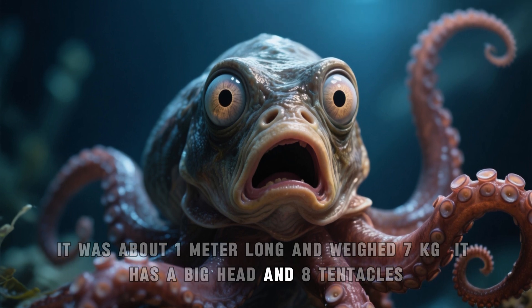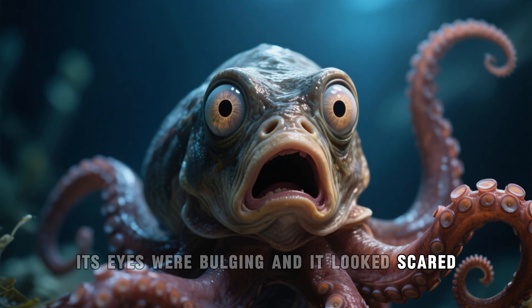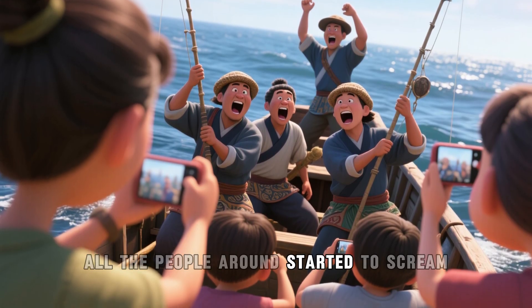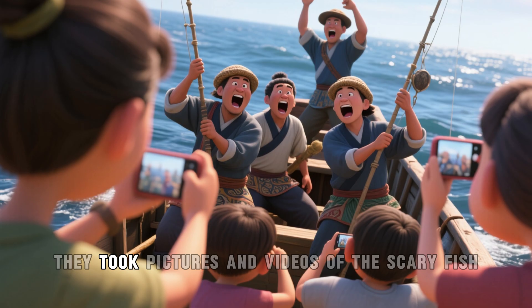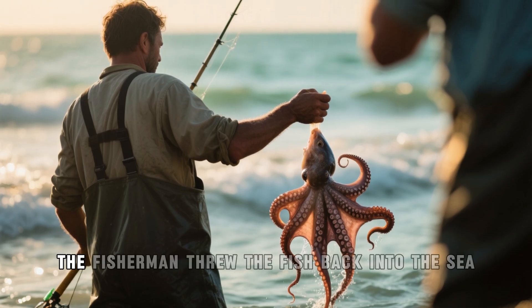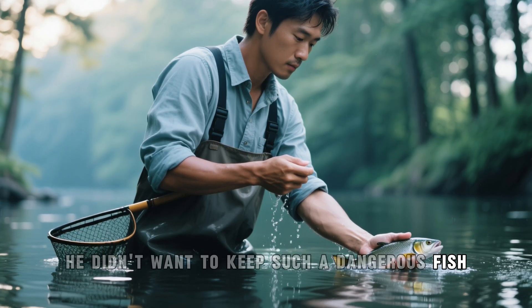It has a big head and 8 tentacles. Its eyes were bulging and it looked scared. When the fish was pulled out of the water, all the people around started to scream. They took pictures and videos of the scary fish. After that, the fisherman threw the fish back into the sea, as he didn't want to keep such a dangerous fish.